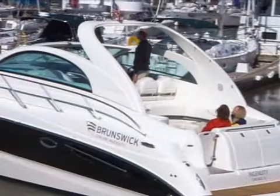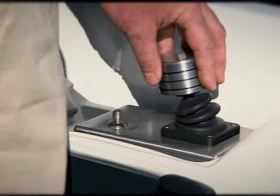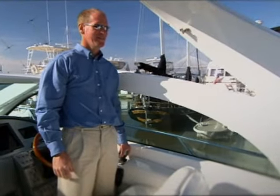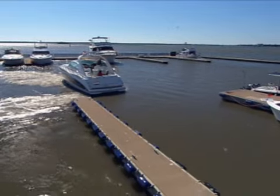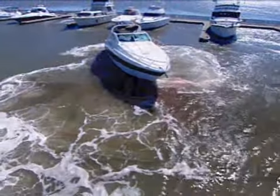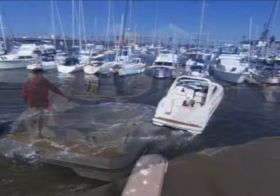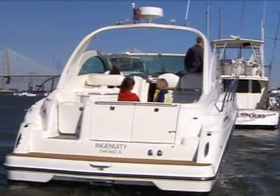Never worry again about wind and current when you approach the dock. The advanced joystick control system is incredibly intuitive and can be operated with a simple turn of the wrist. One hand controls it all — from sideways tracking, to spinning on a dime, to precise speed control. Whether at the dock or backing down on a blue marlin, the total authority and maneuverability is simply unmatched.